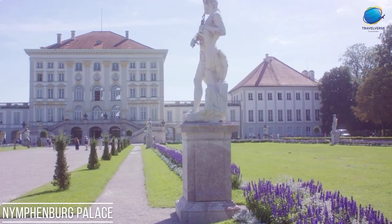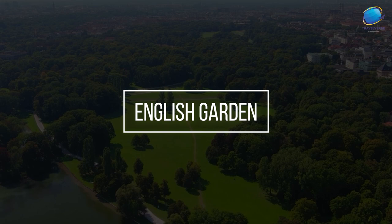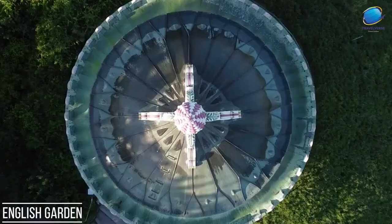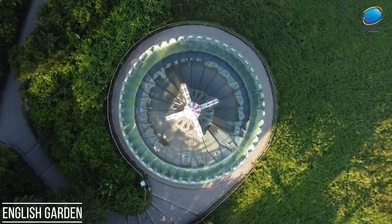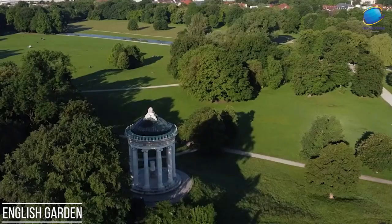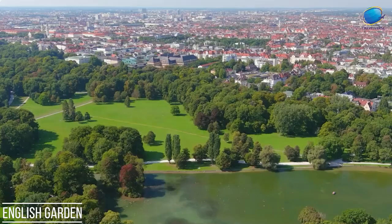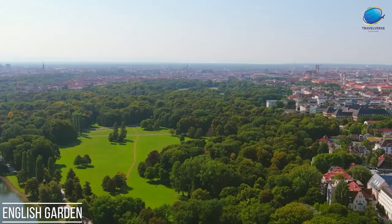English Garden. The English Garden, Englischer Garten, is a vast urban park located in the heart of Munich, Germany. Created in the late 18th century, this beautiful green oasis is one of the largest urban parks in the world, covering an area of over 900 acres. Designed in the English landscape style, the park features meandering paths, lush lawns, serene lakes, and dense woodlands. The English Garden is a favorite recreational spot for both locals and visitors, offering a tranquil escape from the bustling city.